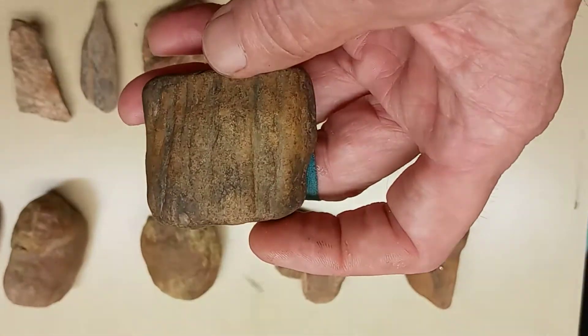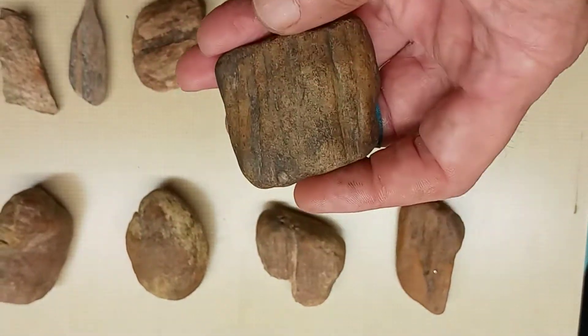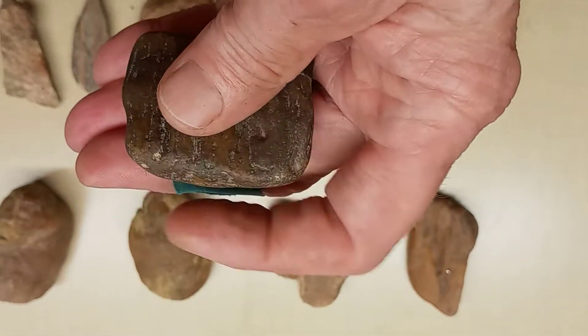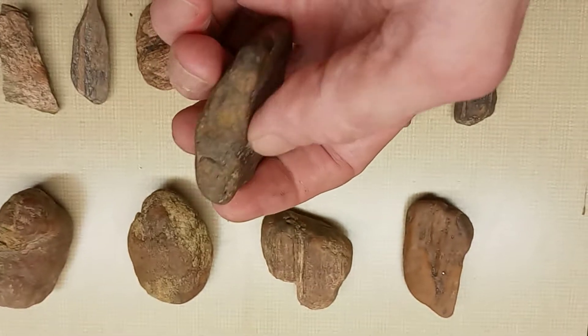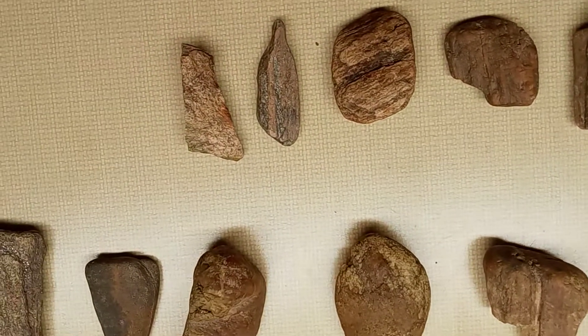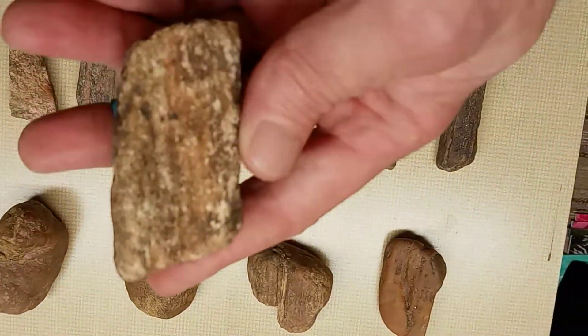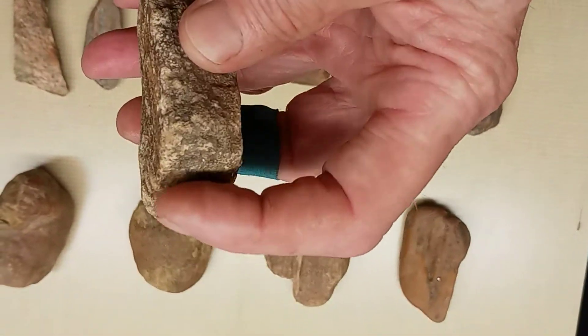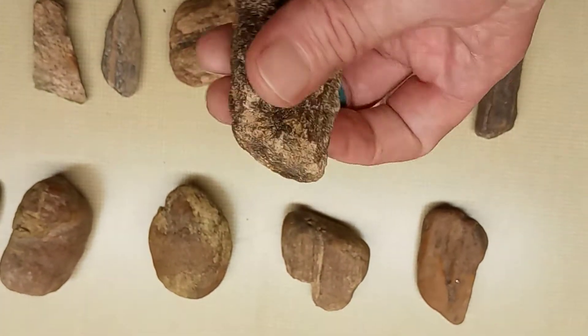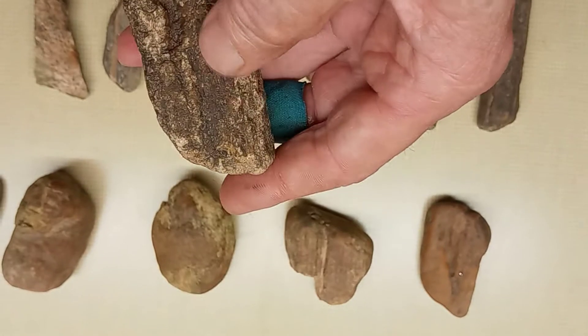A piece of petrified — see the bark in it, pretty much bark with the grain. Just been worked on that end. And this one right here — and another piece, just been worked up here. And that's a little quartz right there. Feels like much like sandpaper in a way. Been worked on this end.